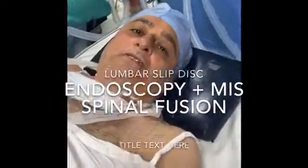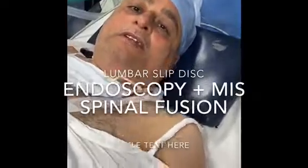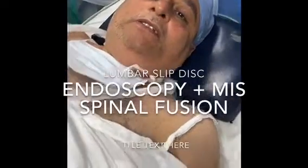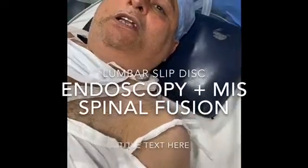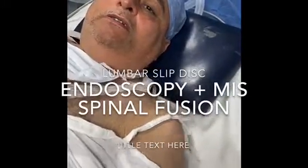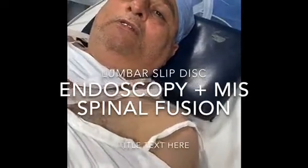Mr. Bajaj is a patient of lumbar slip disc. He's not able to lift his left leg up. He's able to lift his right leg but not his left leg because the nerve is compressed by the disc, and there's a paralysis of the left hip muscles.